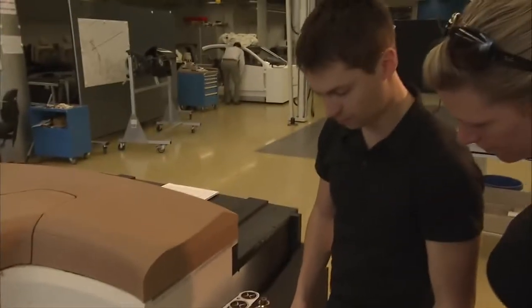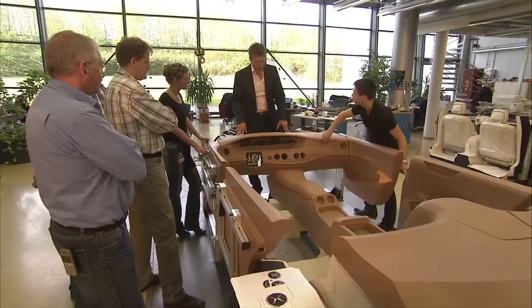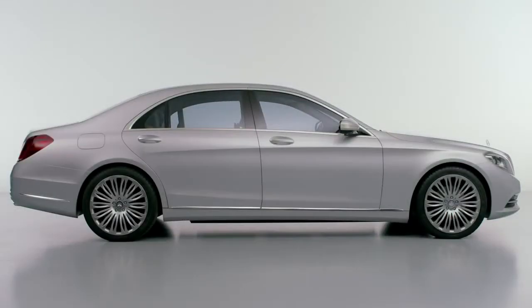My name is Peter Balco. I'm the team leader in the interior department of Mercedes-Benz. The S-Class is the car of the brand — let's say it's the biggest challenge you can get in this company.